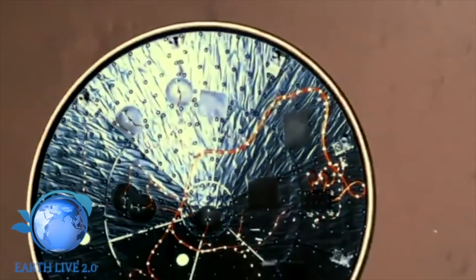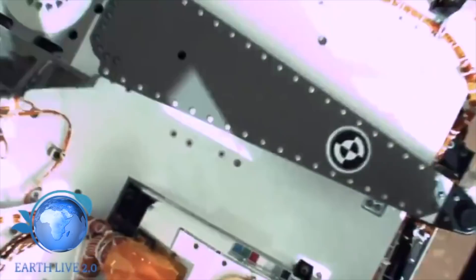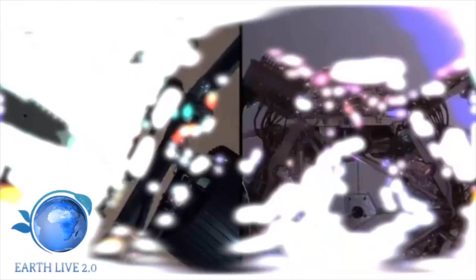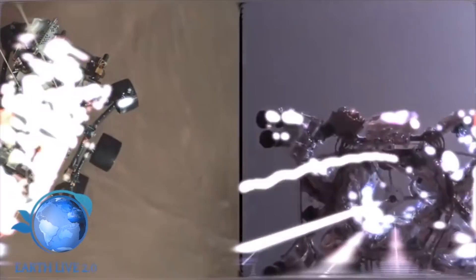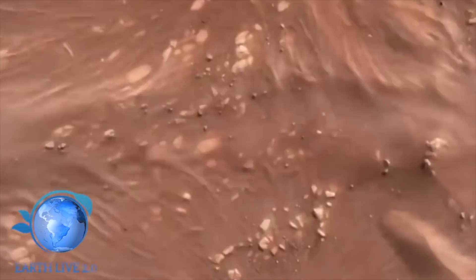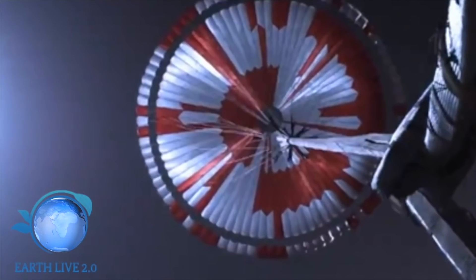Salve a tutti affezionati al canale EarthLive2.0. Abbiamo visto nel video di ieri come la NASA ha nascosto un messaggio nel disegno del paracadute che è stato utilizzato per l'atterraggio del rover Perseverance. Per chi non l'avesse visto può visionarlo, trovate il link in descrizione. Ci chiediamo: perché nascondono questi messaggi?